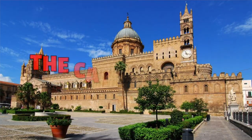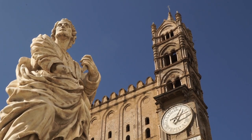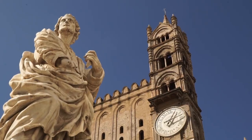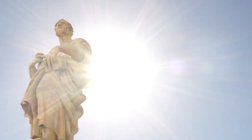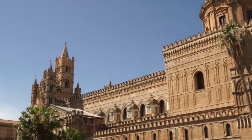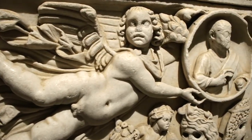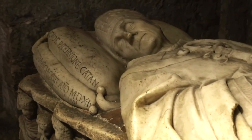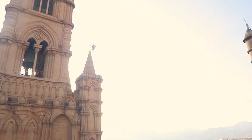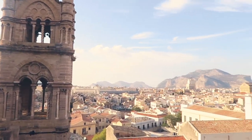Number four: the Cathedral of Palermo. The cathedral was built in 1185 and there are three main highlights. First, the exterior features a schizophrenic mix of architectural styles. Second, the lavish tombs of the Sicilian monarchs. Third, the roofs, from where you can see the historic center from a privileged perspective.